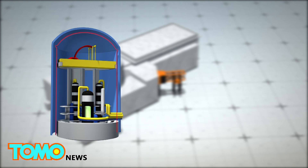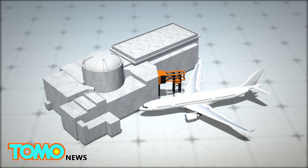The reactor building is protected by two layers of walls. The inner wall contains a steel lining, while the outer wall is designed to be strong enough to withstand the impact of a large commercial plane crash.